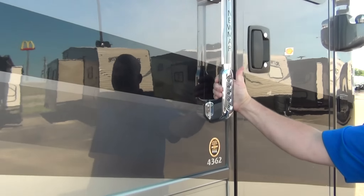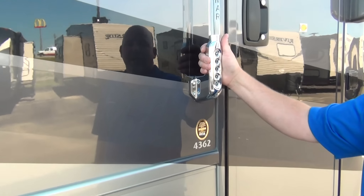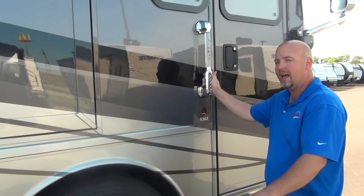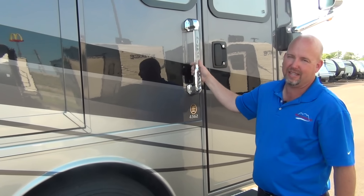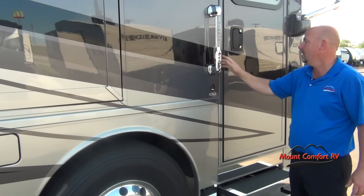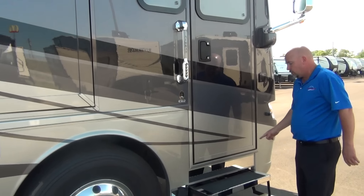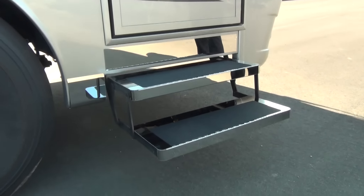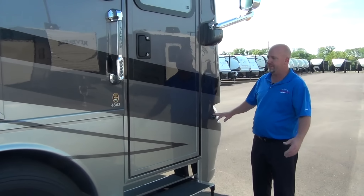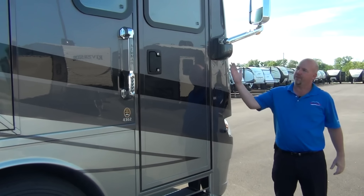We have keyless entry — you can open it by punching in your private code. There's also a doorbell. You can lock and unlock the coach and all baggage doors with one quick lock — either here, with a button on the inside, or with a key fob. You don't have to go around and individually lock every compartment door. The chrome step is new for this year and just looks awesome. We also have backup and side cameras for safety, and new for this year is a flagpole holder with a little adapter so your favorite flag can be flying high.